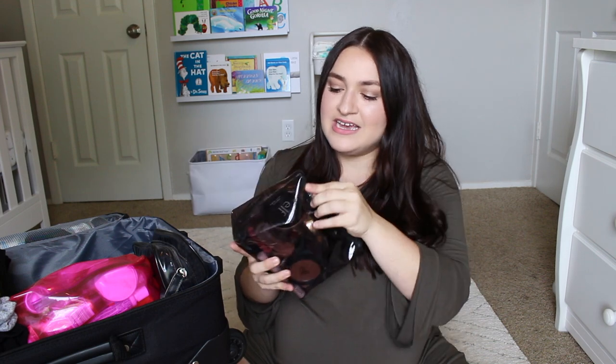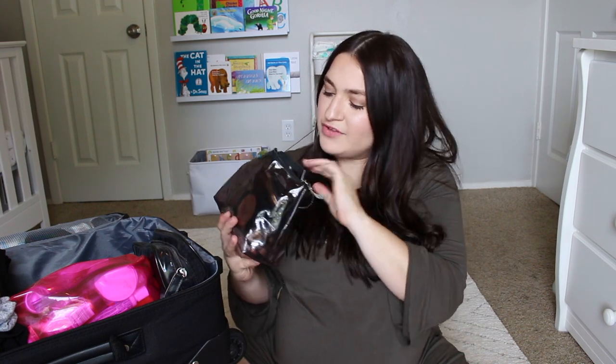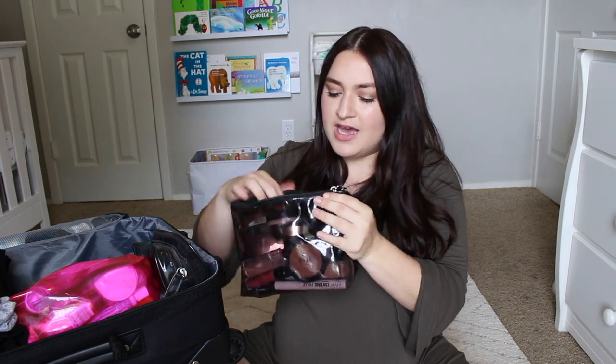Next I have my makeup bag with all my makeup. You do not need to wear makeup for labor or delivery, but I want to go all out — my mind could totally change. If you're interested in seeing everything inside, let me know in the comments. I tried to go for long-lasting and easy-to-apply makeup for the hospital bed — just my basics: foundation, concealer, and all that good stuff.